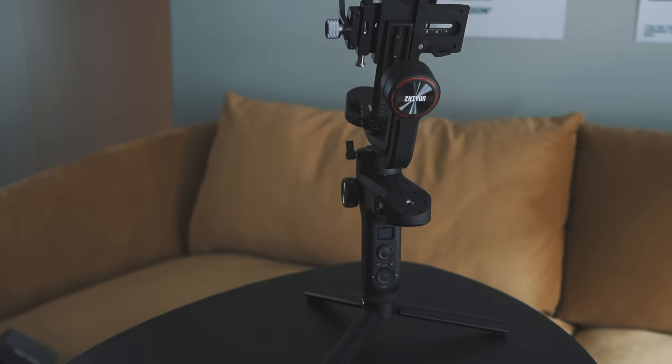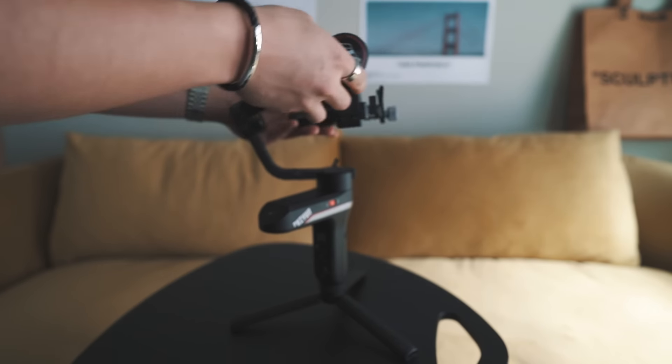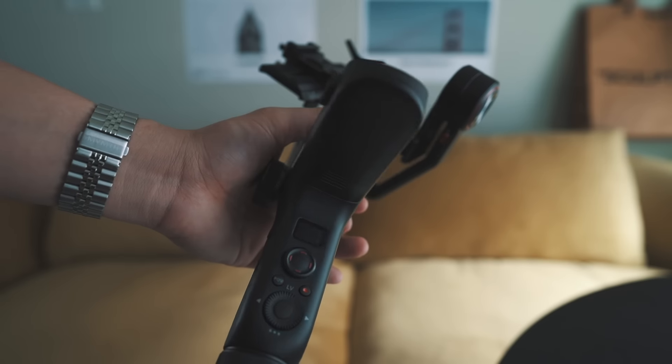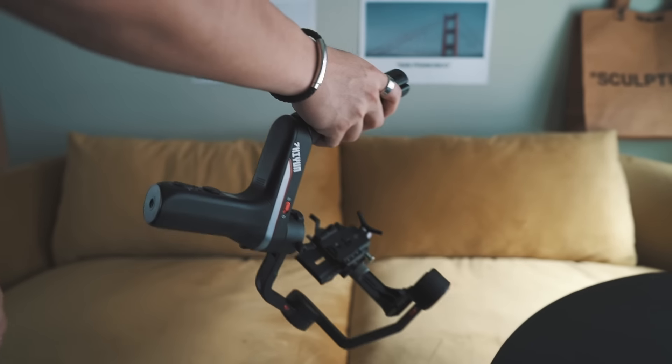Next up, I recently picked up a new gimbal — the Zhiyun Weebill S — because I've been searching for one with stronger motors. I used to have the Zhiyun Weebill Lab, but this is the improved version with much stronger motors and a heavier payload capacity, so it can hold my Sony A7II with any lens I have on it. The Weebill line is super compact, fits in any backpack, and has really cool locking mechanisms to balance the camera more easily. I've only had it about a week, so I'll give a comprehensive review once I've tested it more.